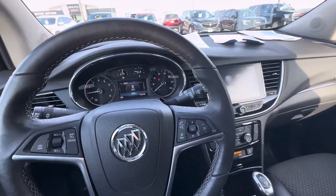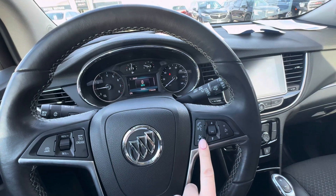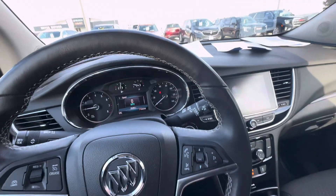This vehicle also comes with remote start. It does have your cruise control buttons right here, your voice commands for ending phone calls or muting the radio, your source for your radio, and volume up and down for the radio as well.